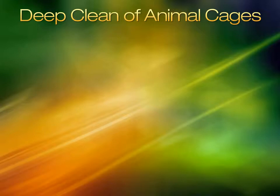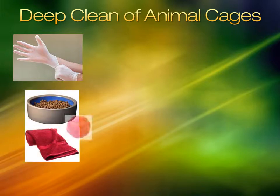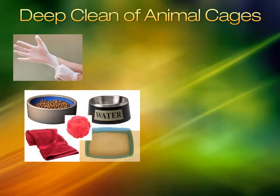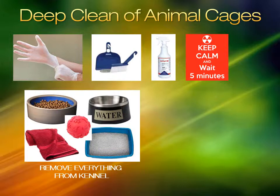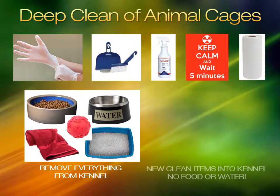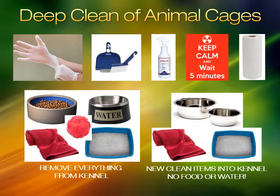Deep cleaning a kennel is for a major mess or when the animal is not returning to their kennel. Put on gloves. Remove all items from the kennel. Sweep up any debris. Spray the entire kennel and let stand for 5 minutes. Wipe down the entire kennel. Place a new towel, empty bowls, and if a cat kennel, a litter box with litter.